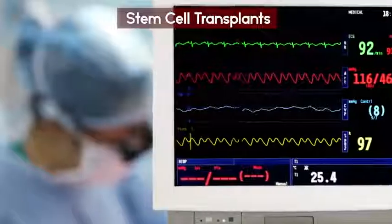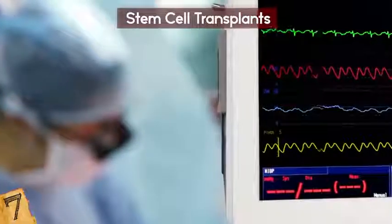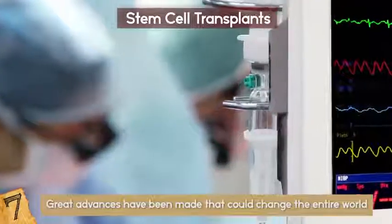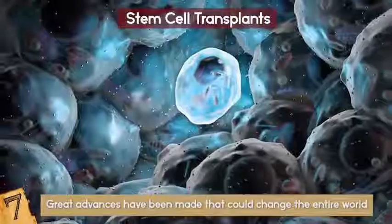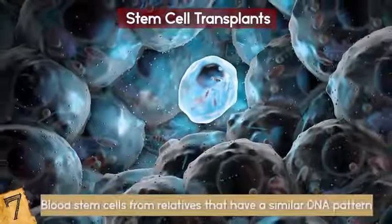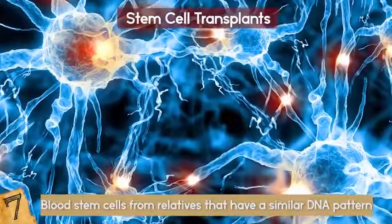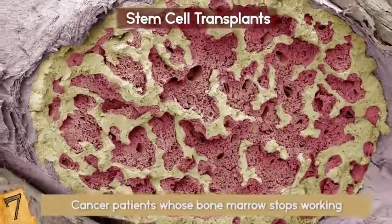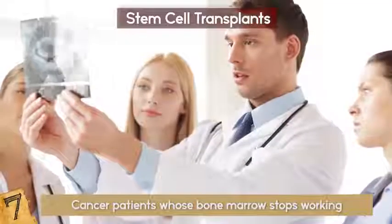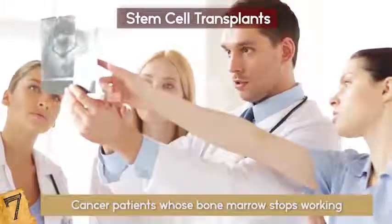Number 7: Stem Cell Transplants. We've had stem cell transplants for decades, especially for cancer patients. But over the last few years, great advances have been made that could change the entire world. The bone marrow transplant takes healthy blood stem cells from relatives with a similar DNA pattern and infuses them with the damaged cells, replacing them altogether. In recent years, advancements have been made to allow this transplant to take place in patients with diabetes, heart disease, arthritis,